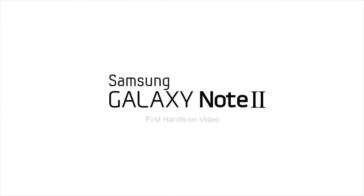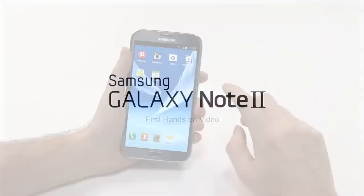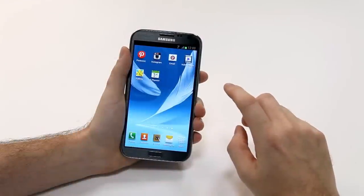We at Samsung Mobile have just announced the Galaxy Note 2, and I'm going to take you through a first quick look at some of the key features.